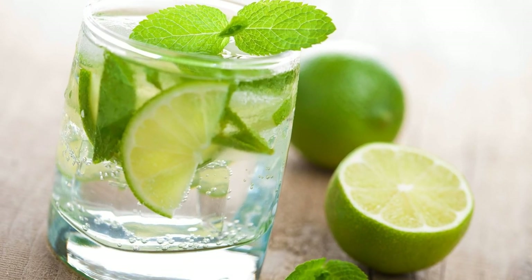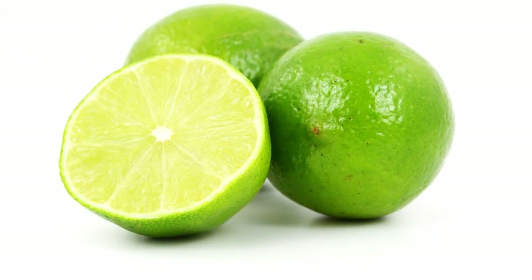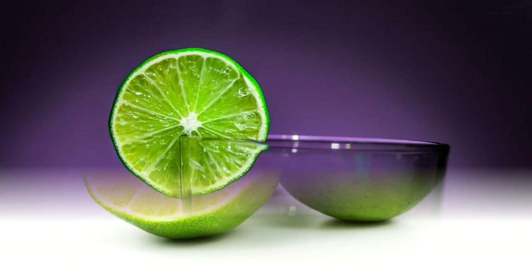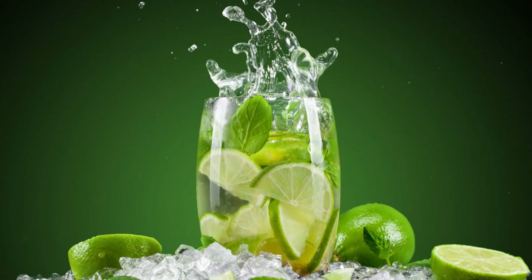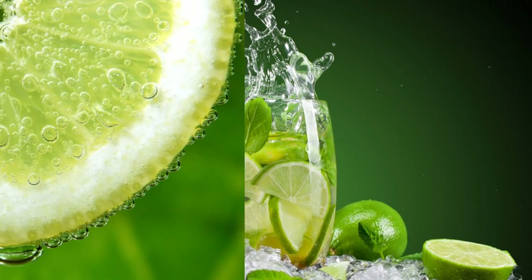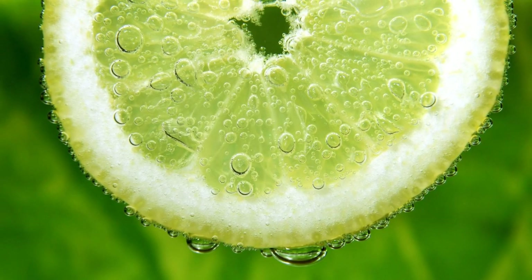Limes can be used to make lime oil. Lime oil is an essential oil extracted from the peel of limes by cold pressing or steam distillation. Lime oil has a fresh citrus scent that can uplift your mood and energize your mind. Lime oil can also be used for aromatherapy, cosmetics, perfumes, cleaning products, and insect repellents.